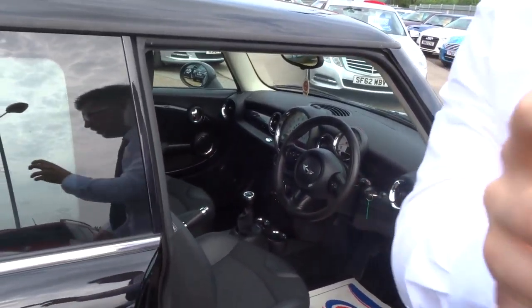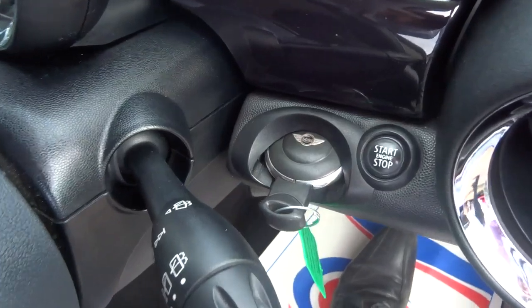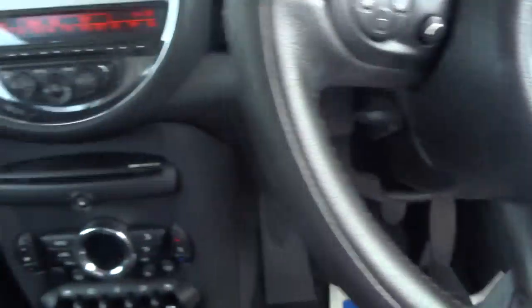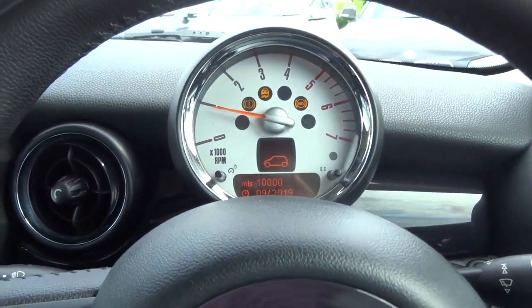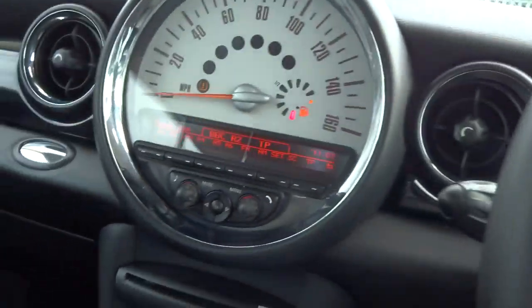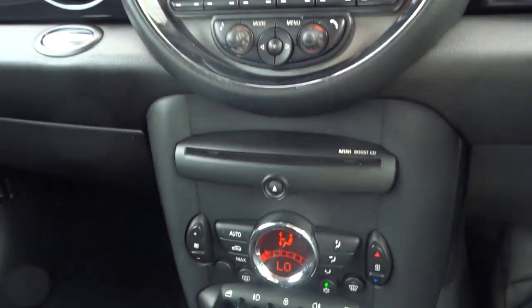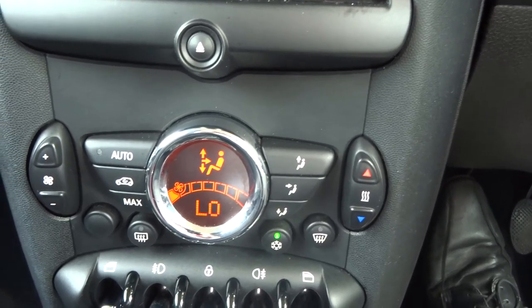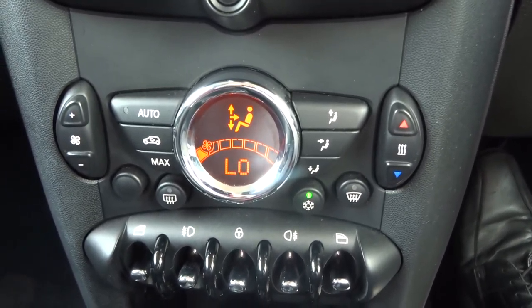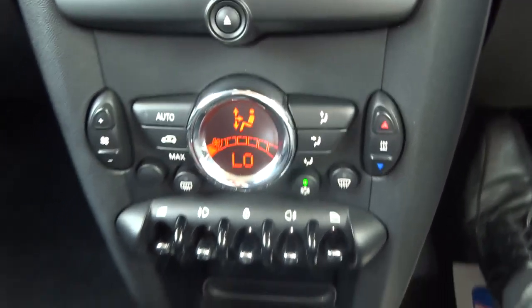Let's have a little sit inside. You insert the key just there and then press the start button when your clutch is down. You've got your retro dials there with your climate control — it's a digital gauge. It's automatic so you just set the temperature you want, press auto and it just holds it there for you.